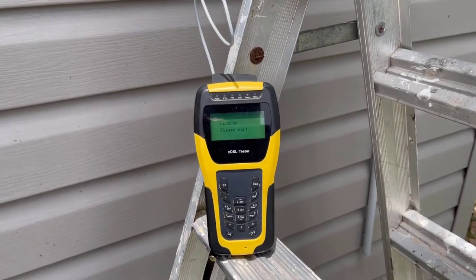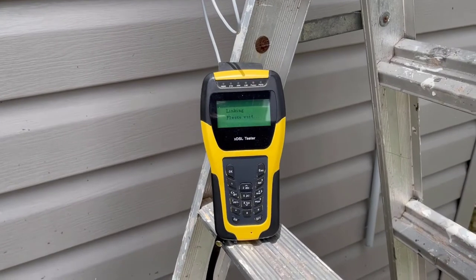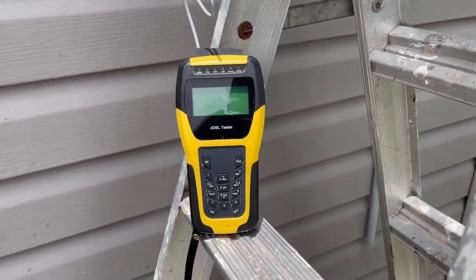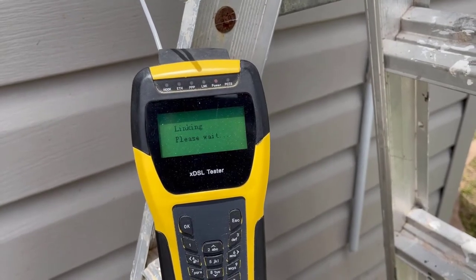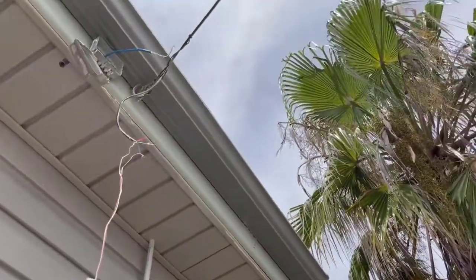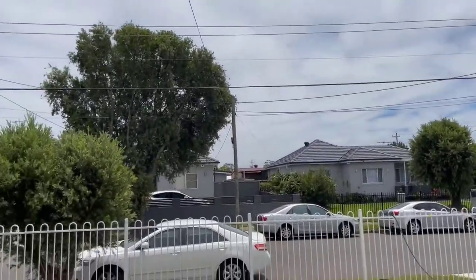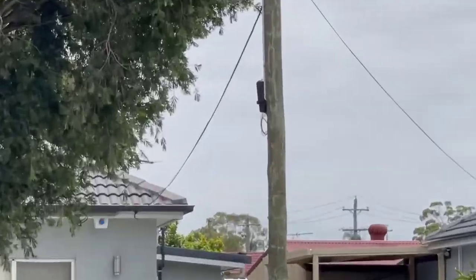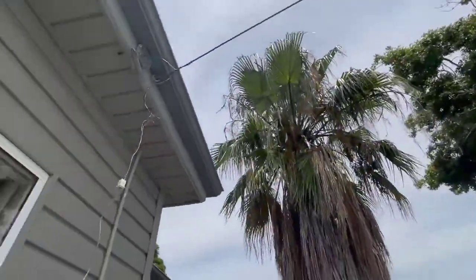I'm out here at a job today at Lansvale for a customer who is with Telstra. They've been having an ongoing problem for the last three months where they've had no internet connection. Basically it's just a two pair aerial cable that shoots straight off over to the pole here where there's a can on the pole. For three months they've had nothing.